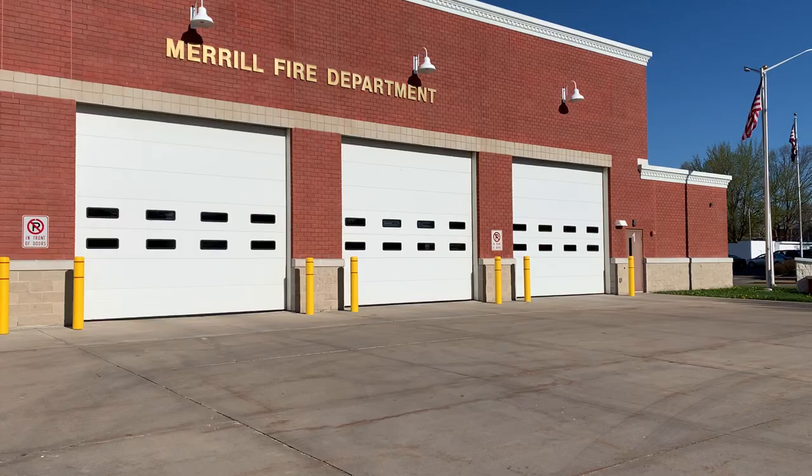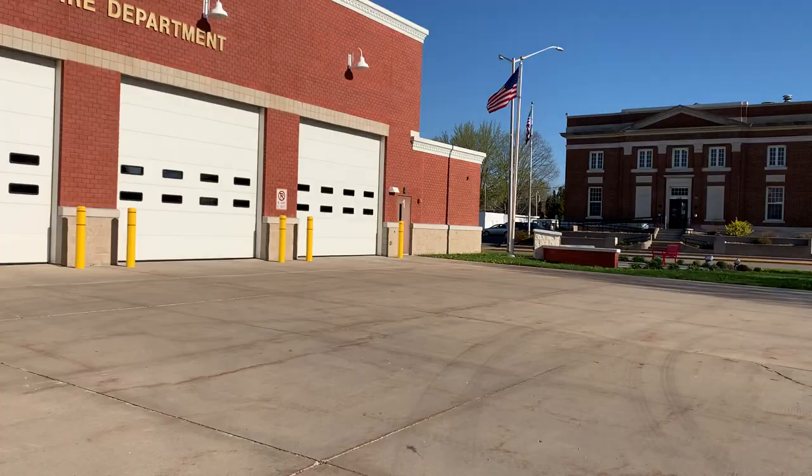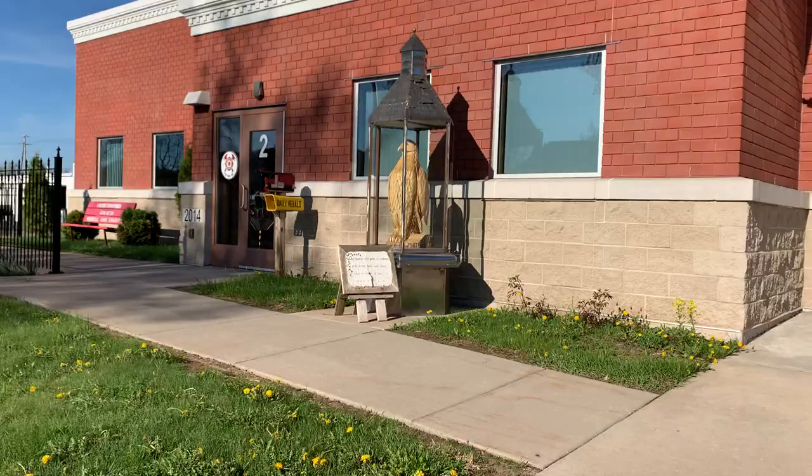Good morning and welcome to the Merrill Fire Department. The Merrill Fire Station is located at 110 Pier Street in the City of Merrill, right downtown, right next to the post office. Let's head inside and take a look around the fire station. We'll give you a virtual tour.